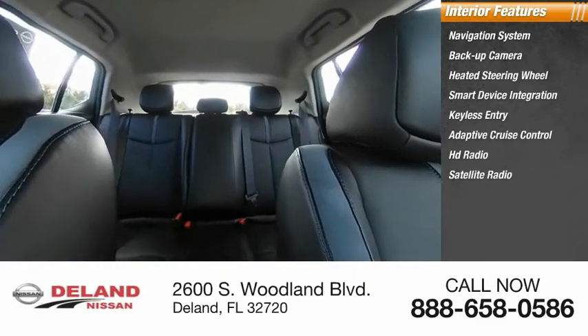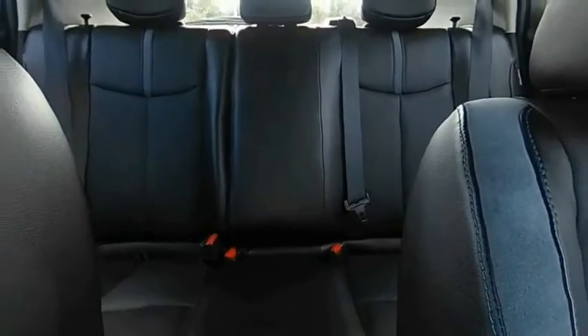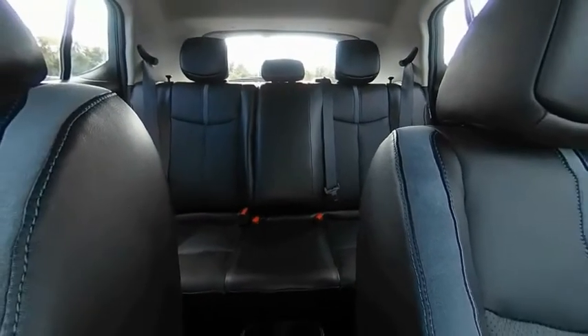Satellite radio, auxiliary audio input, and premium sound system. Wouldn't you look great in this vehicle? Stop in today and see for yourself.